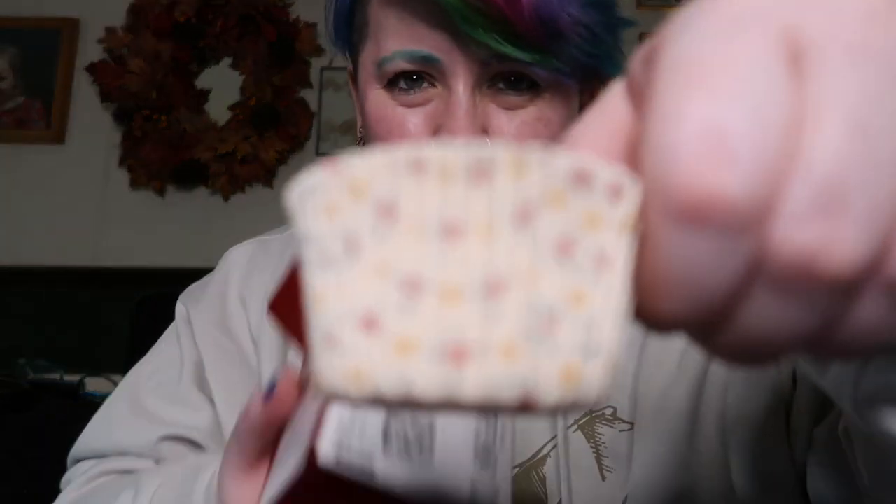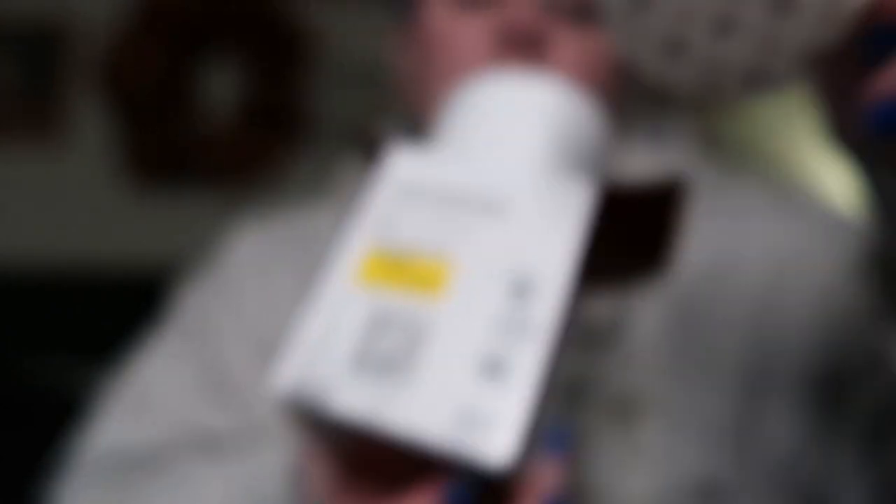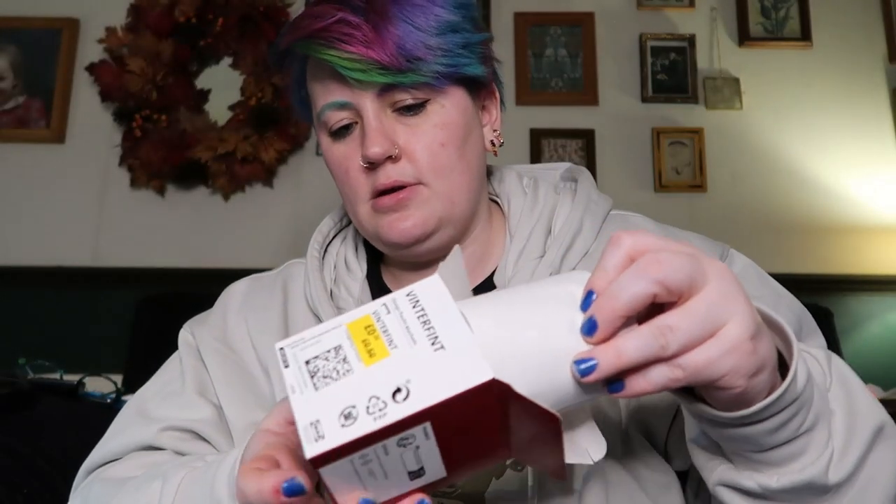I've got two boxes of winter cupcake cases. I didn't want to open them in the shop - these were down to 20p a box. Aren't they sweet? That kind of pattern, and you get quite a big stack - maybe a hundred in there. Either way you get a lot of paper cake cases that don't necessarily scream Christmas, they just scream pretty - for 20 pence! I got two boxes. My mum was going to pick up some cake cases and didn't, so I thought I'd get her some.